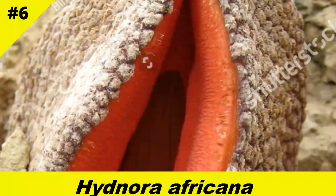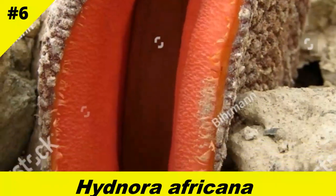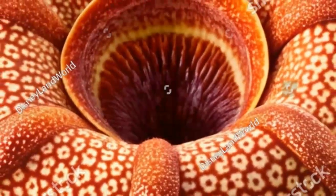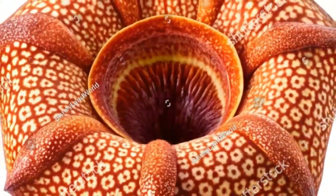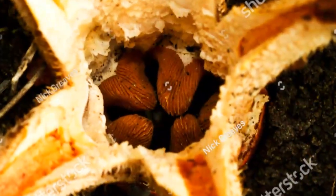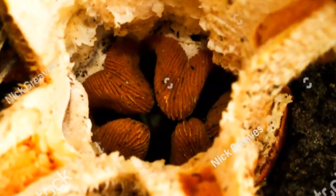The South African underground monster Hydnora africana parasitizes the roots of euphorbia shrubs. It lives its entire life underground, except for its alien-looking, foul-smelling flower that bursts above the soil to trap and pollinate beetles. Creepy, right?